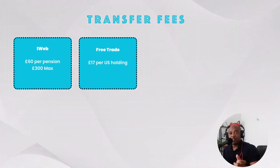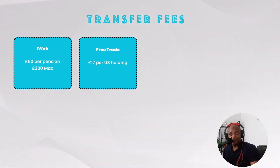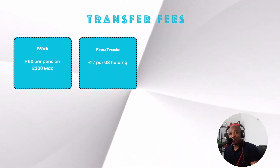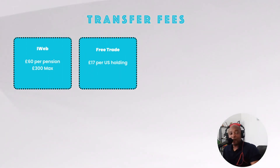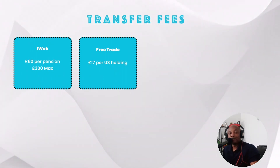Customer support: most providers offer phone and ticket support, iWeb offers chat and phone, and FreeTrade offers tiered support. For transfer fees: most platforms are free to transfer into, except iWeb which charges £60 per pension up to a maximum of £300, and FreeTrade which charges £17 per US holding for transfers out. A bit of a pattern is emerging — fees are not your friend.